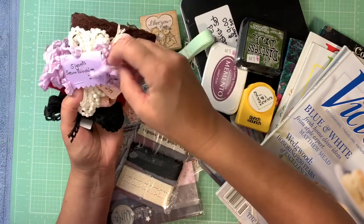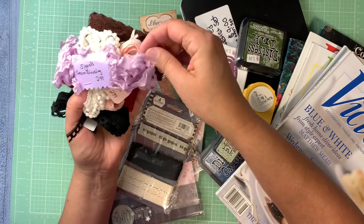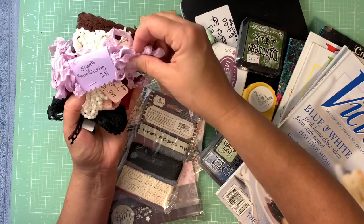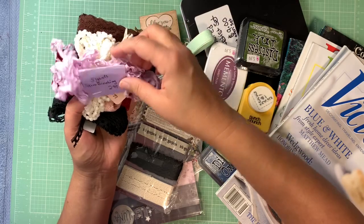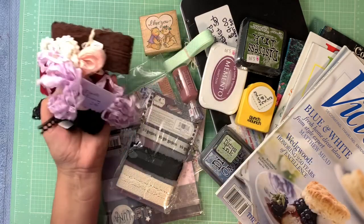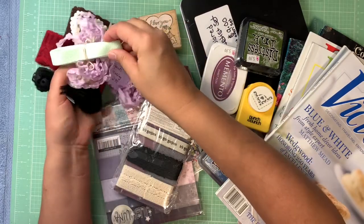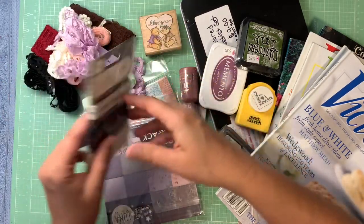And then this pretty seam binding. I have some seam binding that I haven't done anything with — I need to put it in some water and just see what happens, maybe add some color. And this little green and white polka dot ribbon is so pretty.